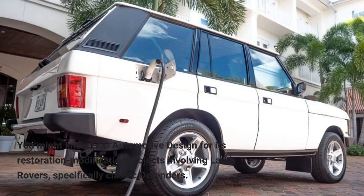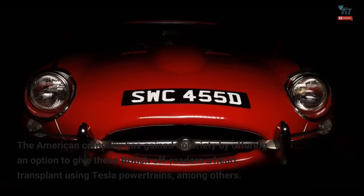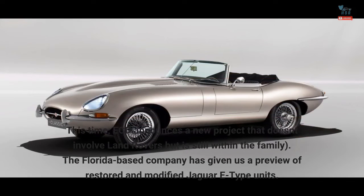You might know ECD Automotive Design for its restoration and modification projects involving Land Rovers, specifically Classic Defenders. The American company has gained notoriety by offering an option to give these British off-roaders a heart transplant using Tesla powertrains, among others. This time, ECD announces a new project that doesn't involve Land Rovers but is still within the family.